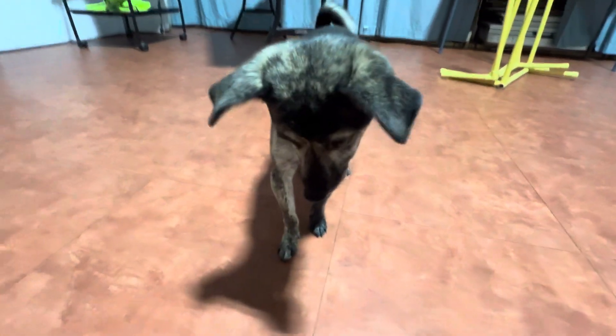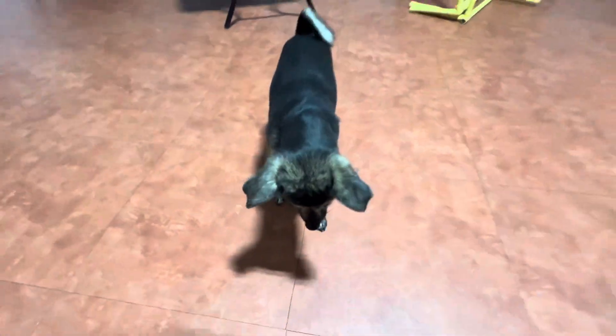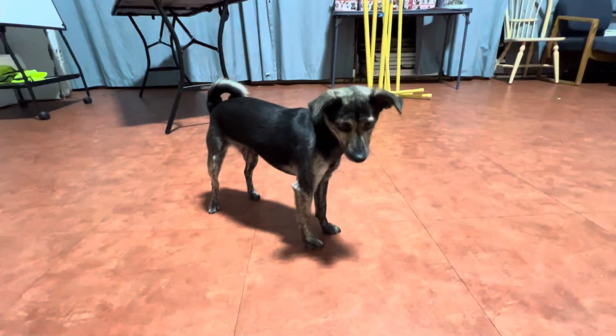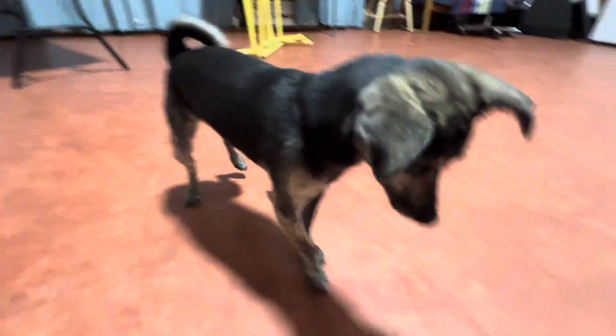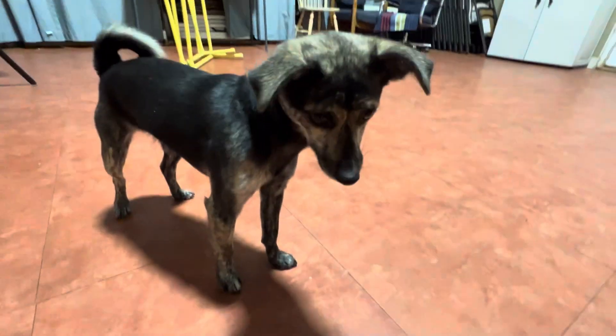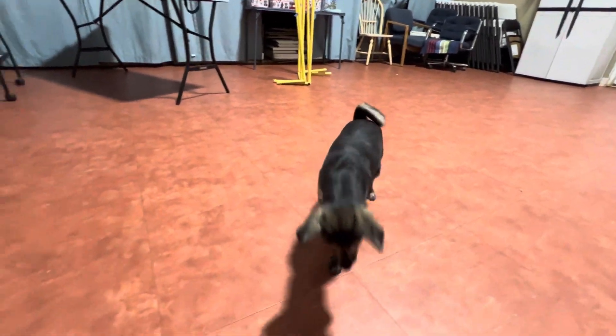Hi everyone, we're here at the rescue with Contemporary and we'd like to tell you all about this sweet little girl. Contemporary is a mixed breed female and she's just over a year old. She came back to us earlier this month after her previous owner unfortunately could no longer care for her.